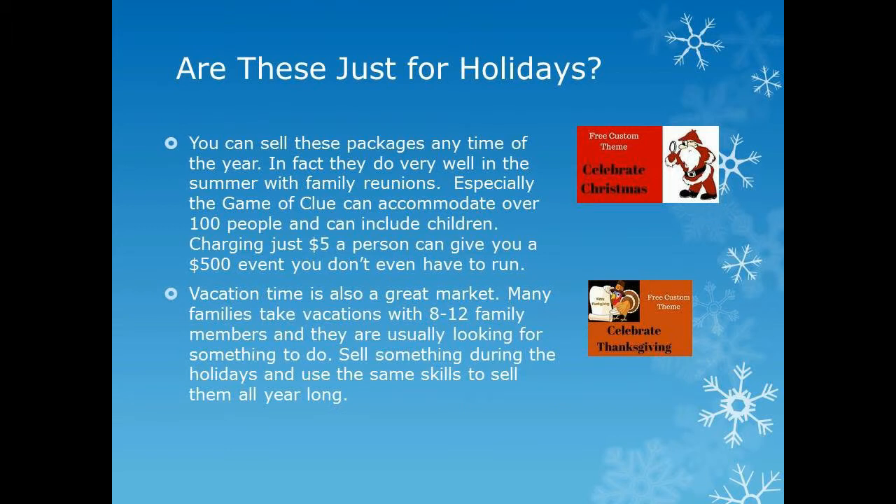These are not just for the holidays — we have a special Christmas package, a special Thanksgiving theme, and we're doing a New Year's theme. You can use the same format throughout the whole year. Right now we're introducing this during the holiday season, so we're pushing the fact that we have a holiday package for almost every holiday. These are a good way to do something interesting, and there are a lot of groups getting together and parties during this time of year.